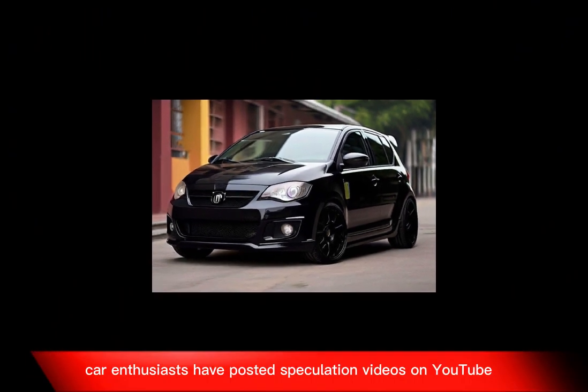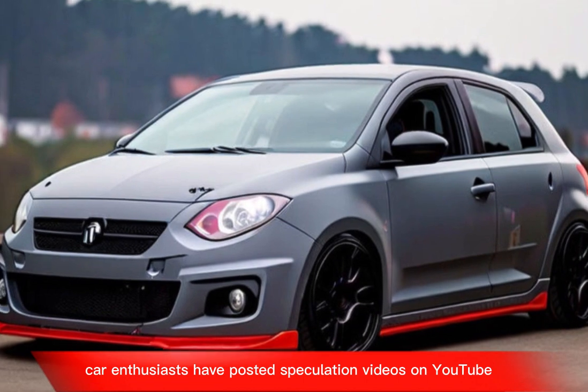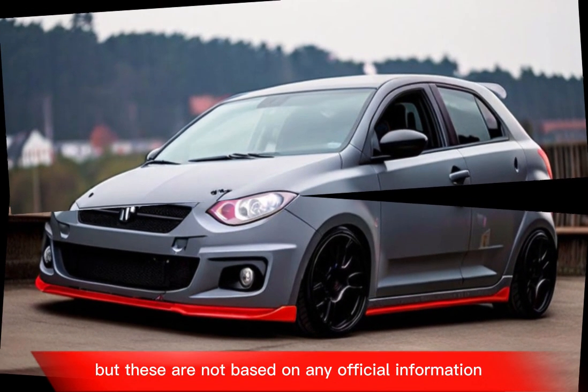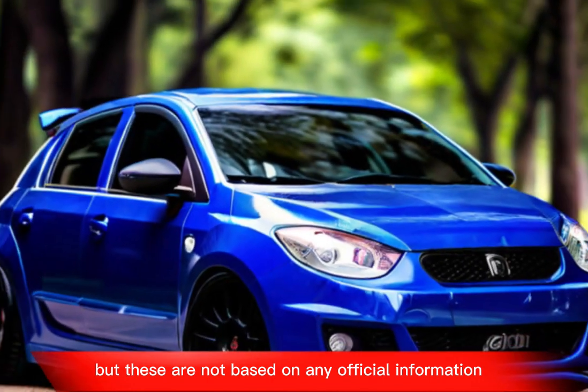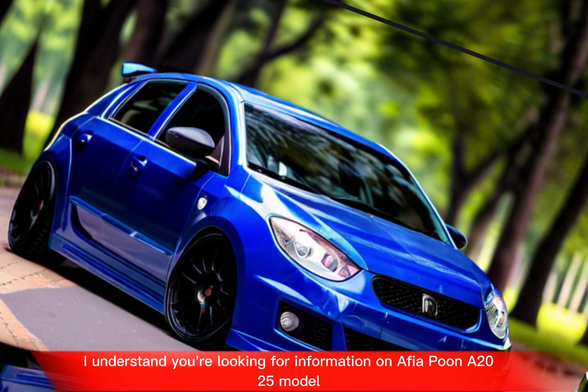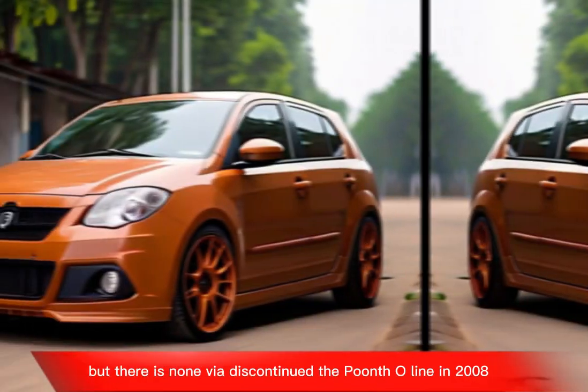Car enthusiasts have posted speculation videos on YouTube about what the Punto might look like if it were introduced today, but these are not based on any official information. If you're looking for information on a Fiat Punto 2025 model, there is none.